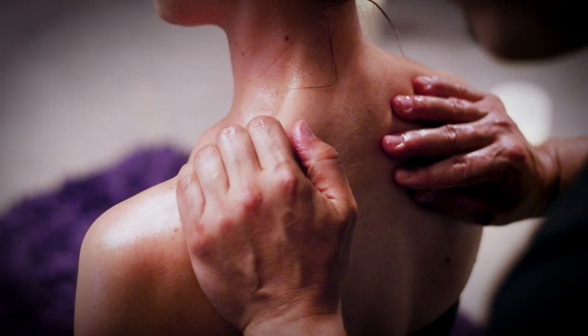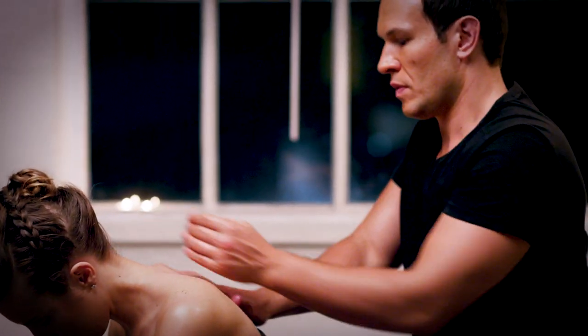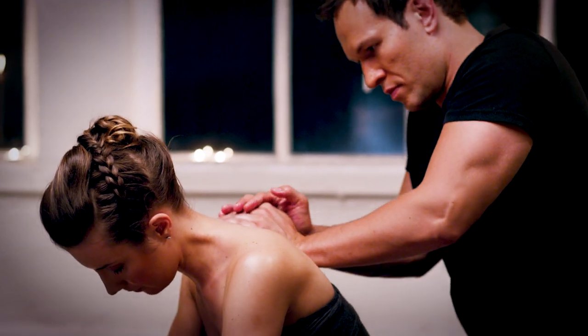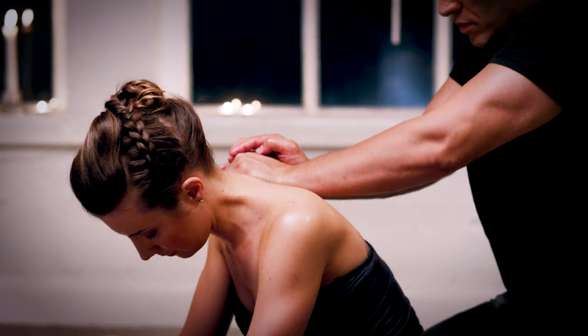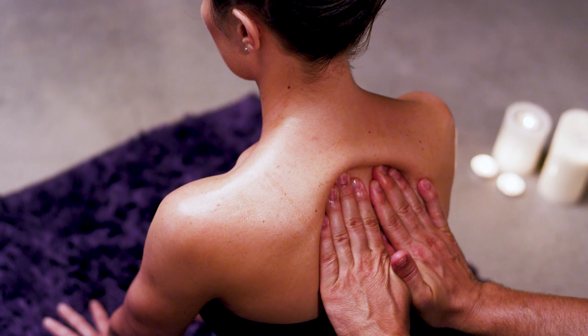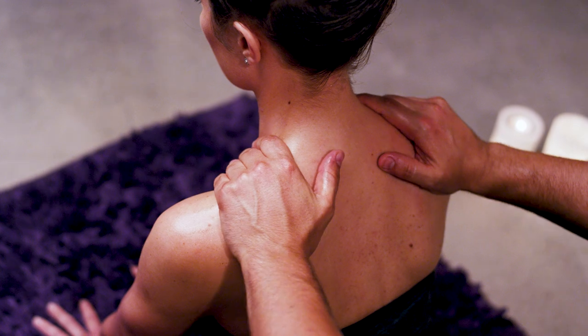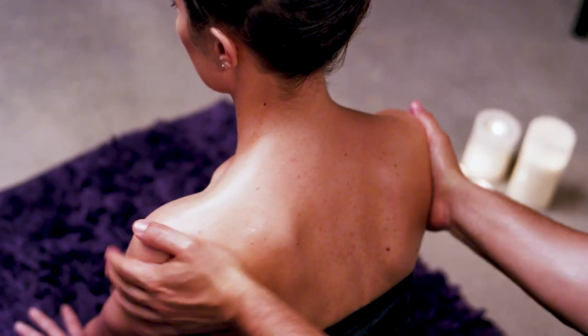So how do we massage it? Very simple. If you have my masterclass, you already know how to do this. You don't need to even have that much technique. If we're working on specific knots, technique is important — go get the masterclass. But like we saw on the chicken, fascia is everywhere. Just contouring and putting a little bit of pressure into your fingertips or the heel of your palm is going to help unbind and release some fascia — maybe not the deep fascia right in the muscles, but definitely on the surface for sure.